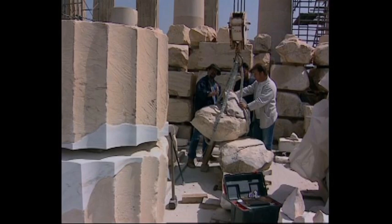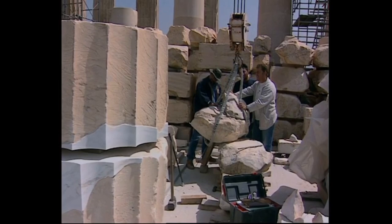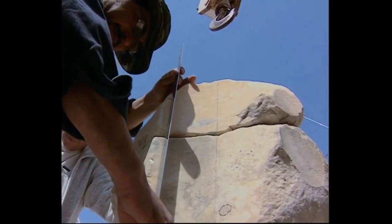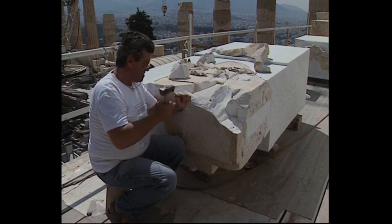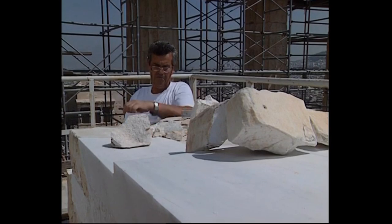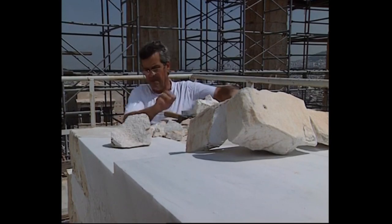That piece is going to be fitted to another stone. This is simply more complex than the awesome work of the Peruvians — the Inca.